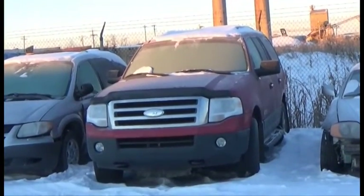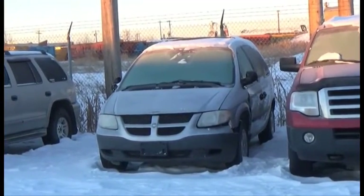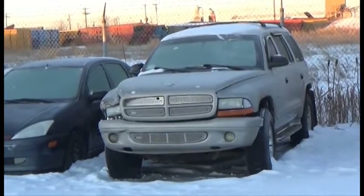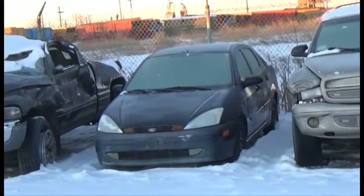Lot number 62 is the A7 Ford Expedition XLT, V8, AOD, 4x4, Loaded, Power Seat, it's active. Lot number 61 is the A2 Dodge Caravan, V6, AOD, Loaded. Lot number 60 is the A1 Dodge Durango, V8, AOD, 4x4, Loaded.